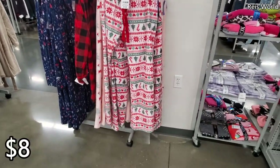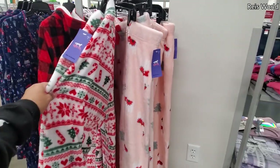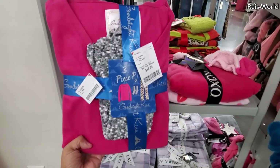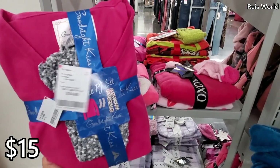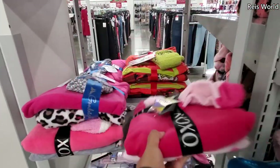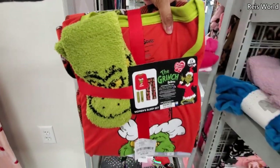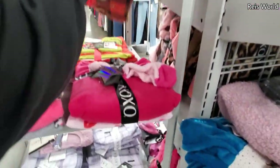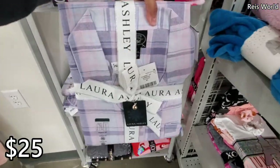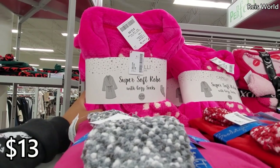There are pajama pants with candy cane and Christmas tree patterns and also llama — which is so weird, I say it all the time, I can't get over it. Fifteen dollars for a three-piece pajama set — you get socks, top, and bottom from XOXO. They even have the Grinch for seventeen dollars, and Laura Ashley at the bottom looks like twenty-five. Thirteen dollars gets you a scrunchie, robe, and socks.